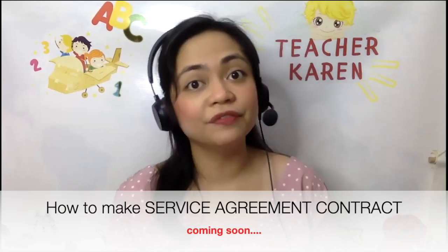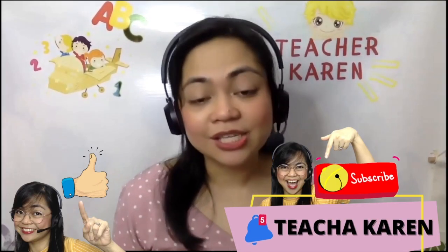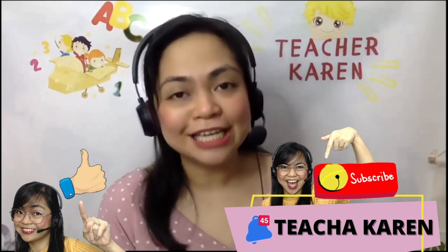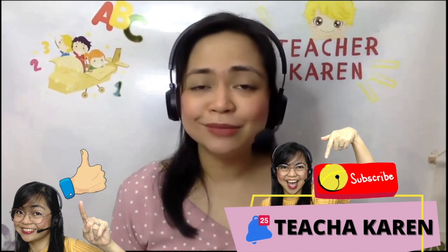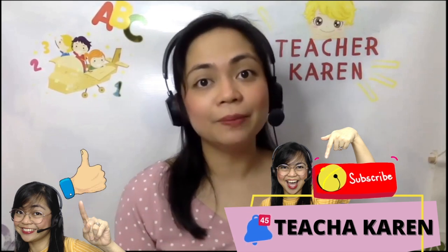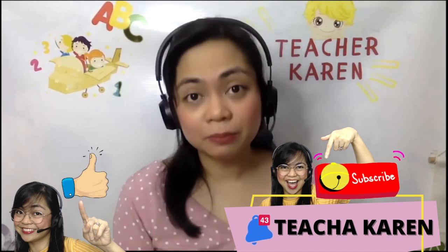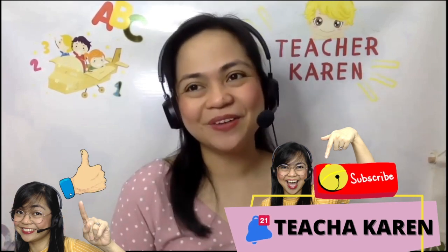I'll be covering how to make a service contract for private classes in my next video. If you liked this content, give it a thumbs up, subscribe to my channel Teacher Karen, and comment below with any video requests. To my loyal subscribers, thank you so much for your love and support. I sincerely apologize for not posting for two weeks — I'm hoping to feel better soon and post more videos. See you next time, and be a blessing to the people around you!